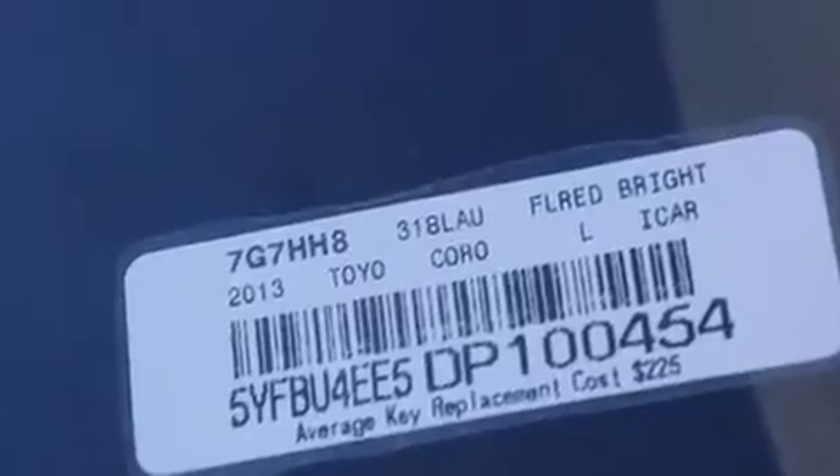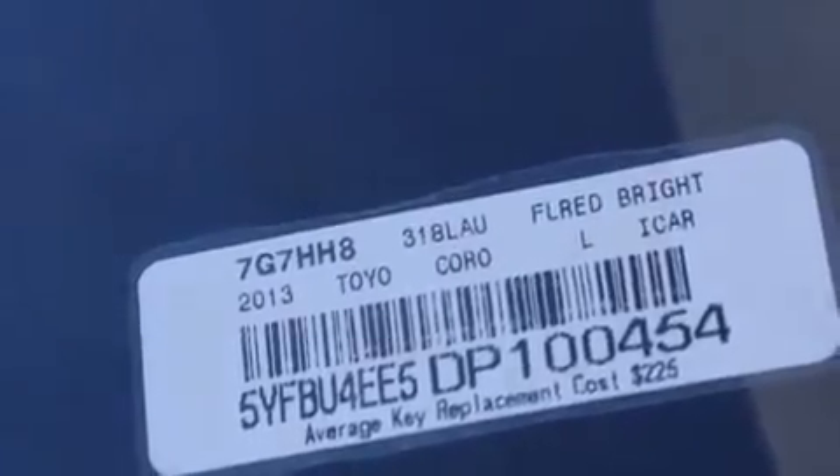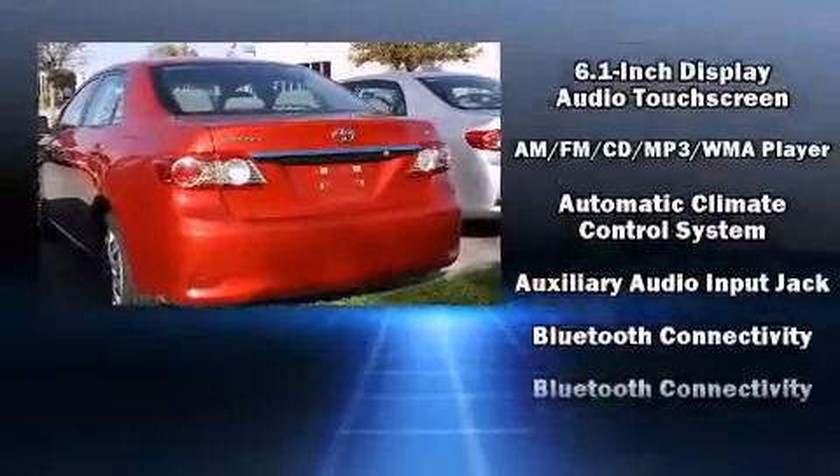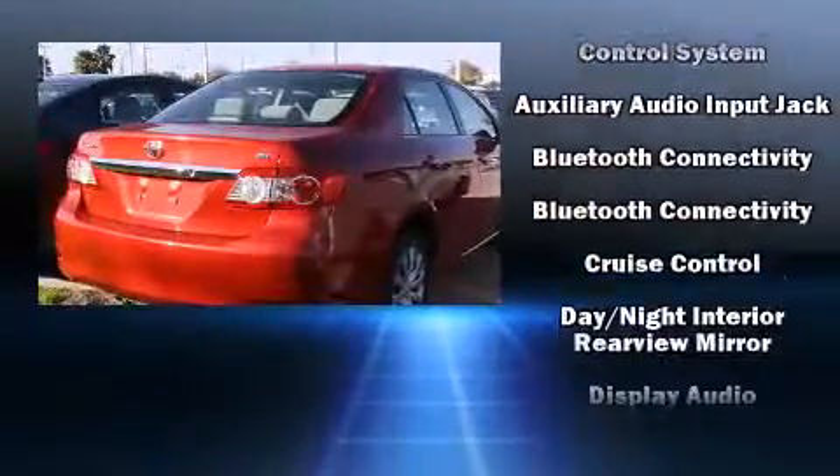Toyota prioritized practicality, efficiency, and style by including one-touch window functionality, remote keyless entry, and power windows.